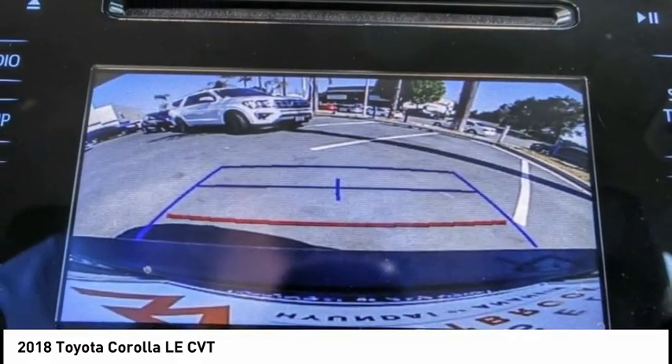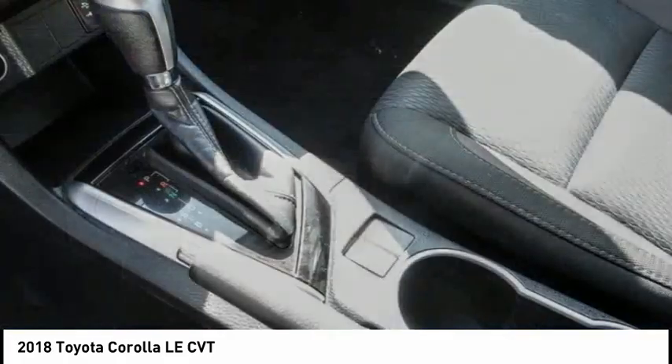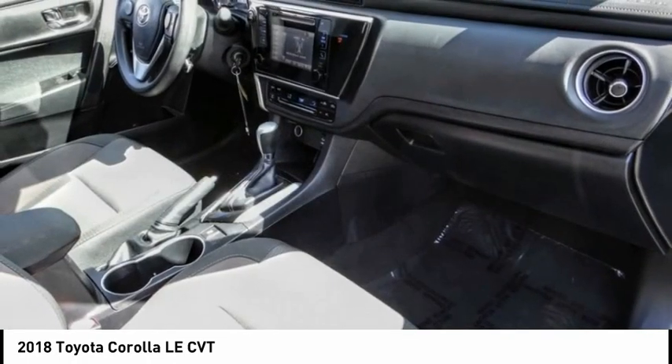Rear window defroster, low tire pressure warning, trip computer, power windows. Searching for a dependable vehicle that looks great too? You found it, so stop in today.